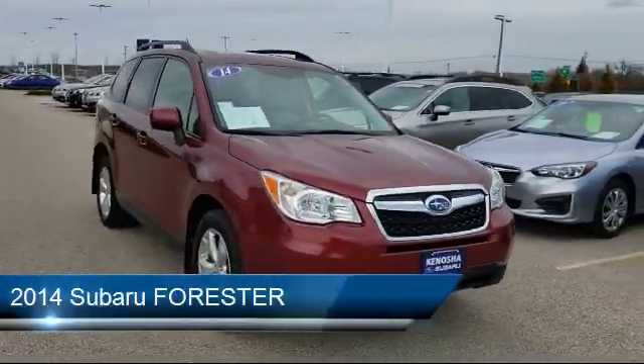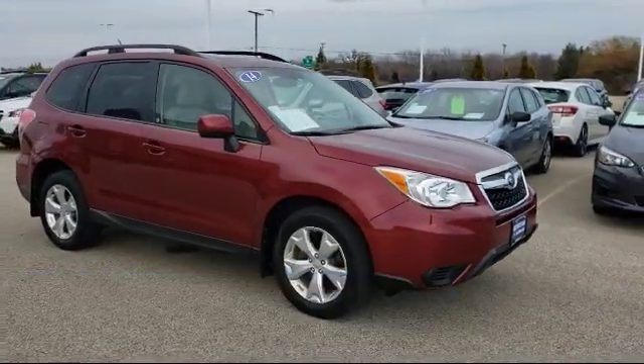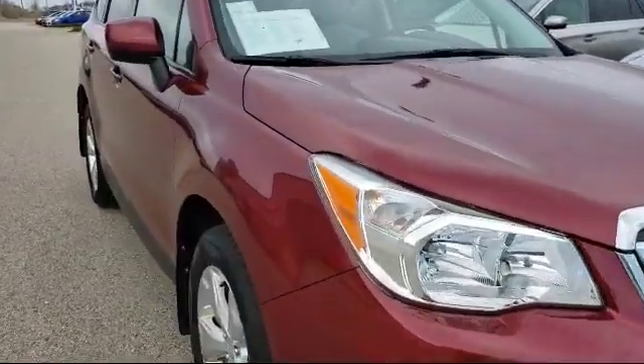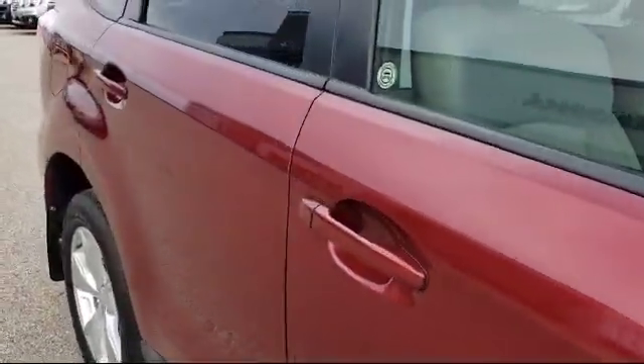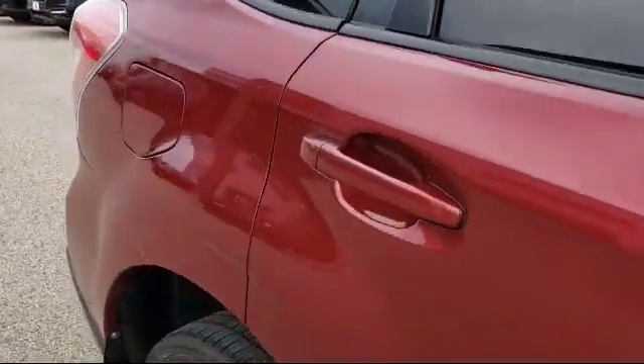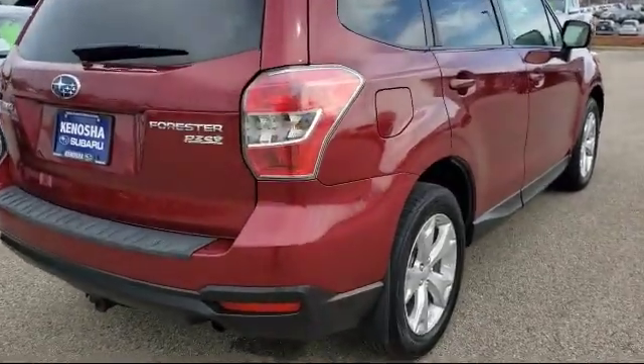It comes equipped with heated front seats, Bluetooth smartphone integration, premium sound system, rear view camera, alloy wheels, heated seats, roof rack, all wheel drive, electronic stability control, tire pressure monitoring system, and much more.